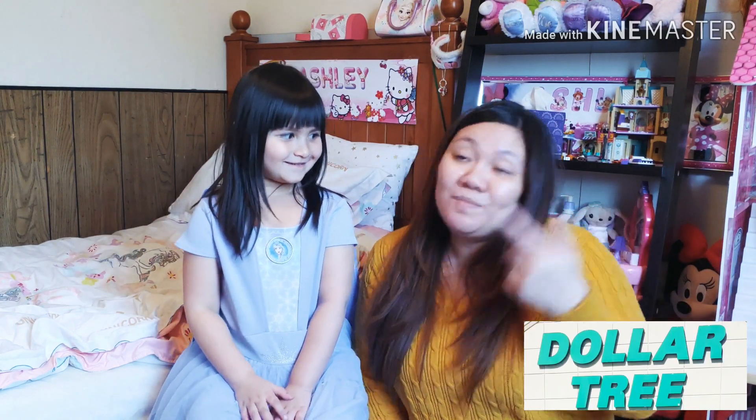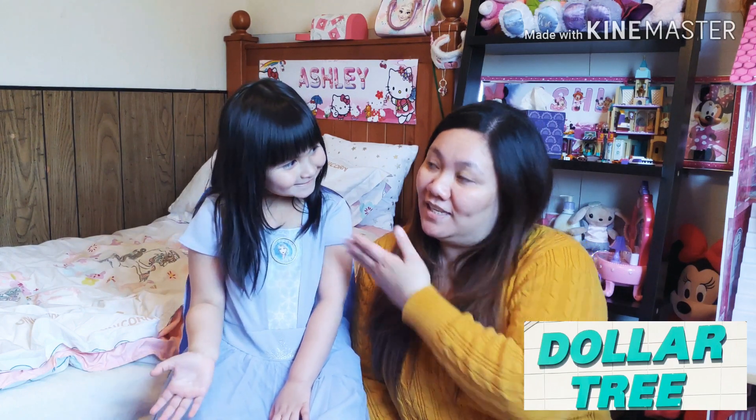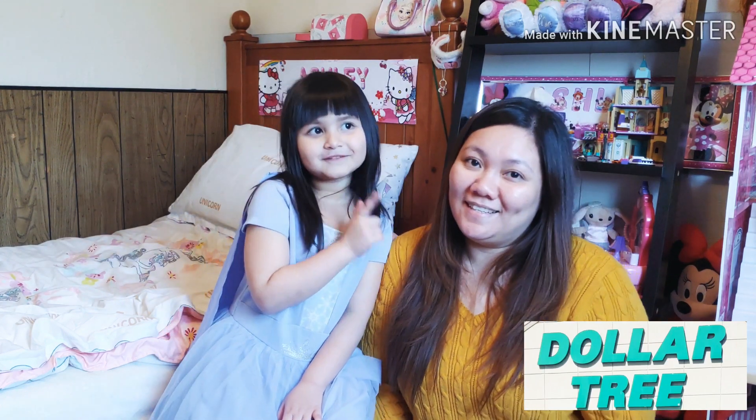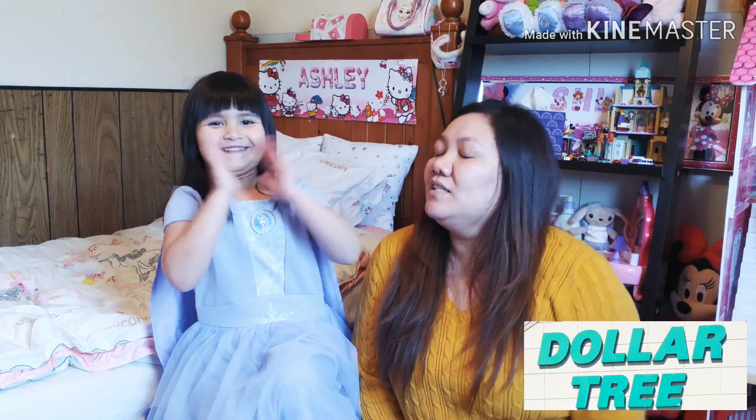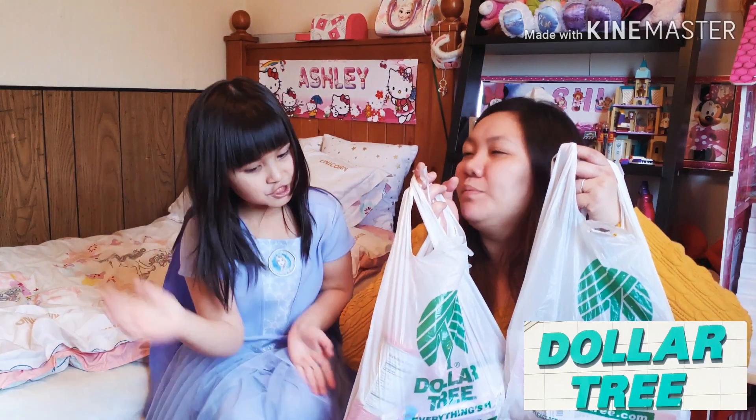Hi guys, welcome to our channel! This is my daughter Ashley and mommy herself. Today we went to the Dollar Tree and we are going to show you what we bought today.